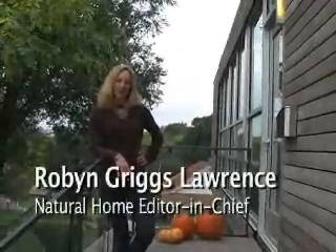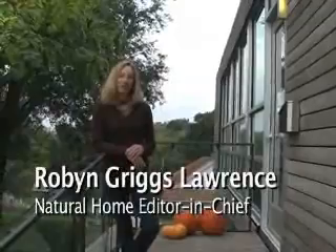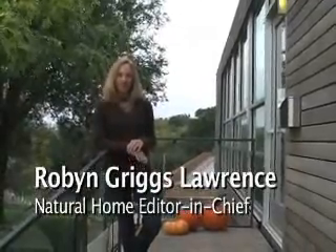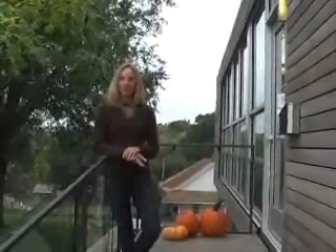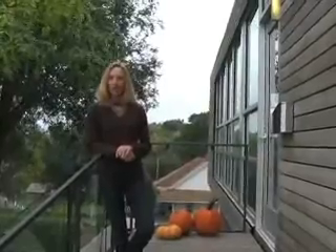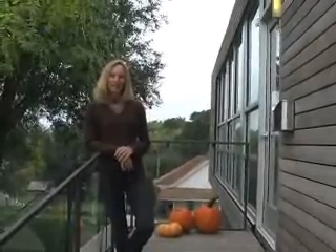I'm Robin Griggs-Lawrence, Editor-in-Chief of Natural Home Magazine, and today we're in the Strawberry Hill neighborhood in Kansas City in a fantastic prefab home that was designed by students at the University of Kansas through Dan Rockhill's Studio 804 program. Fantastic house. Let's go inside and take a look.